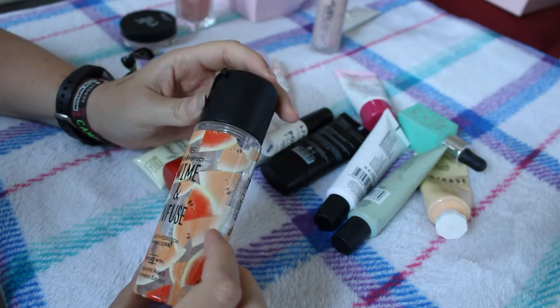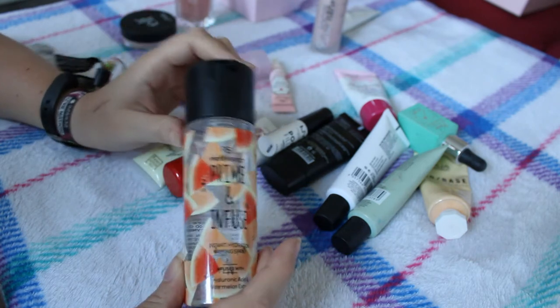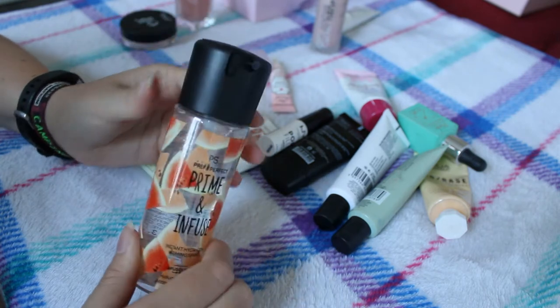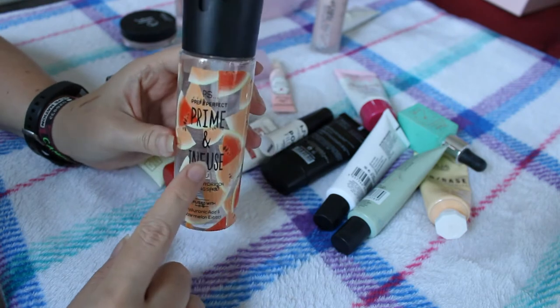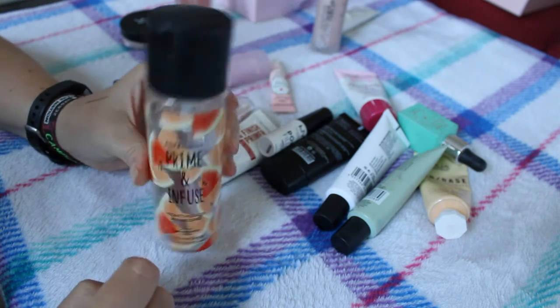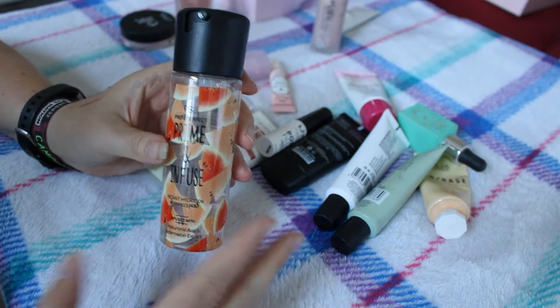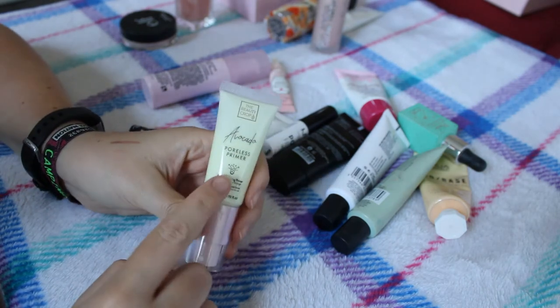This is the Primark Prime and Infuse Instant Hydration Priming Spray. I think they still do this just in different packaging now. I really like this - it's very similar to the MAC or Anastasia packaging. I do really like it, it's really nice in summer, so this is definitely going to stay. I'm going to attempt to use up as much as possible this summer.